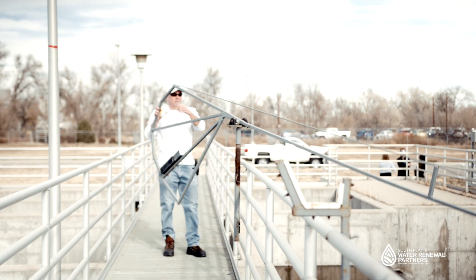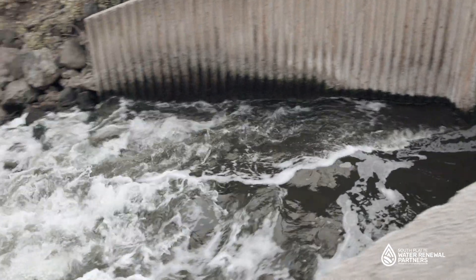Once the treated water is disinfected, our operators check the water to make sure it is safe to be released back into the South Platte River.